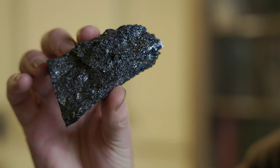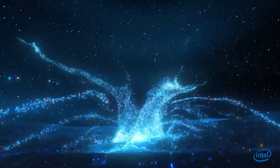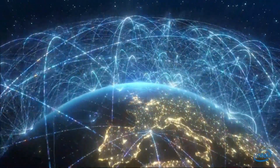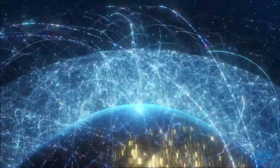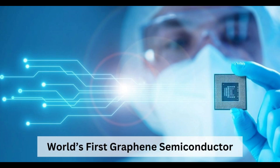Georgia researchers have created the first functional graphene semiconductor. In a breakthrough paper published in Nature, an international research team has unveiled the world's first functional semiconductor made from graphene. The research team, led by Professor Walter DeHeer of the Georgia Institute of Technology, says that their discovery could open the door to a whole new way of building electronics.